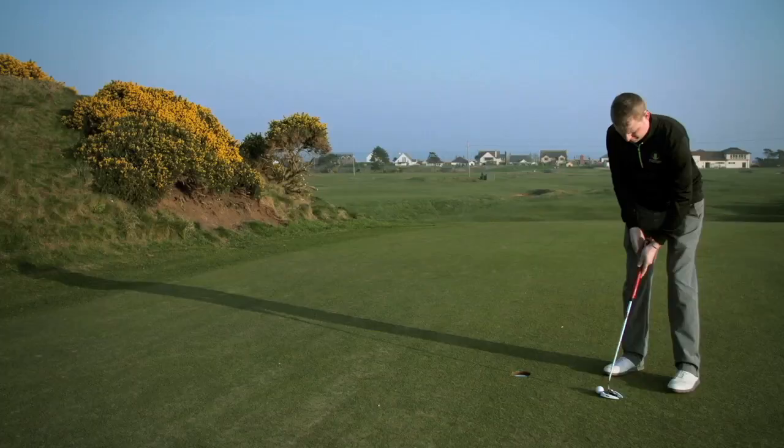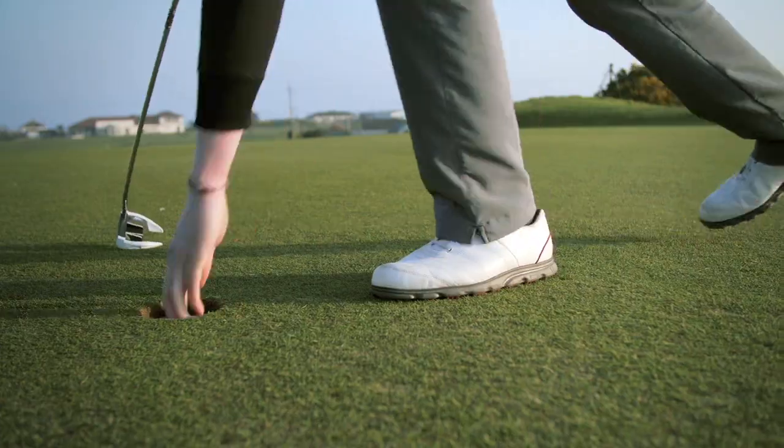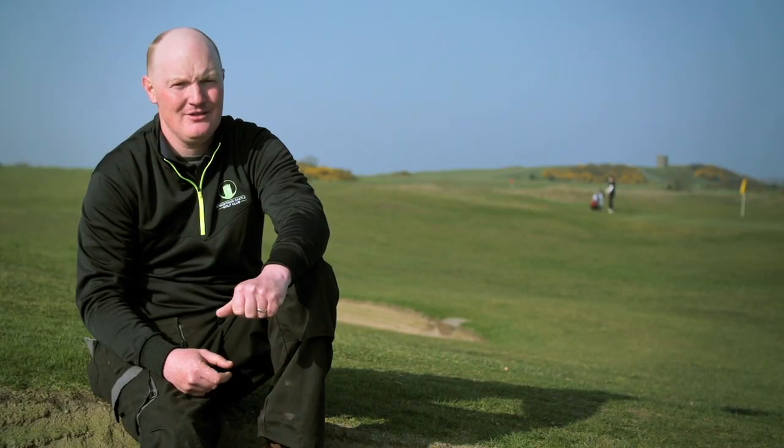It's a Marmite type thing — you either love it or hate it. I think it deserves a place in the ultimate round, because if you make a par at the 10th, whether the wind's with you or against you, you're a golfer.